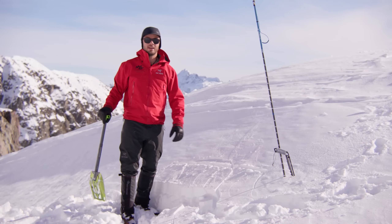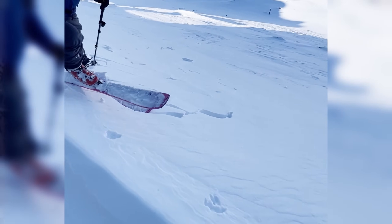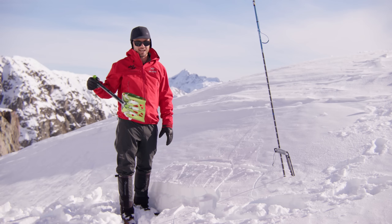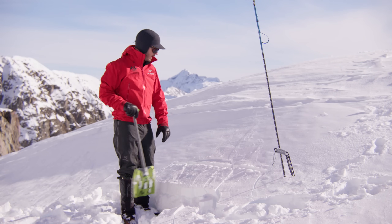Here we have a good example of shooting cracks. Shooting cracks can be initiated by your skis, on foot, or in this case by my shovel, and this can be a sign of instability within the snowpack.